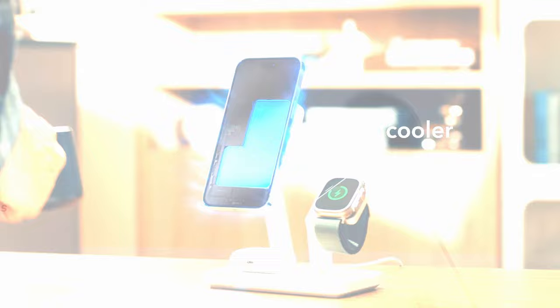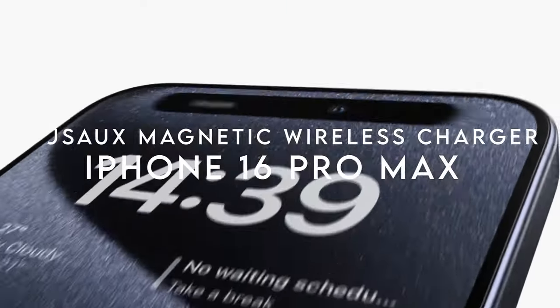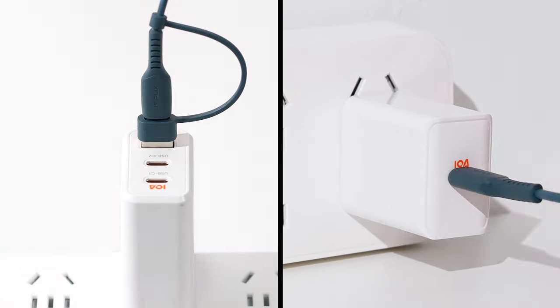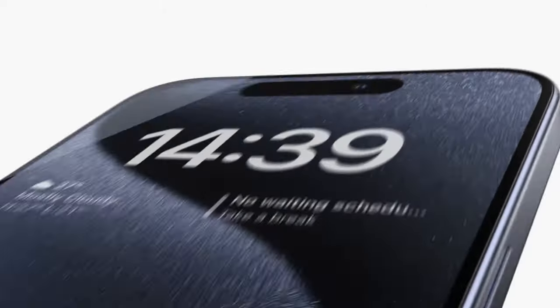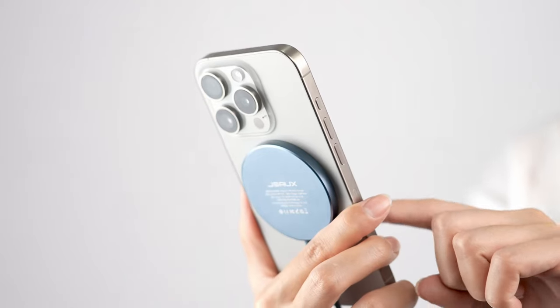On number five: the JSA UX Magnetic Wireless Charger. The JSA UX Magnetic Wireless Charger is a sleek, portable solution for fast, easy charging across multiple iPhone series. With its slim 0.23-inch design and a 4.9-foot multi-port cable, it's perfect for anyone who needs to charge on the go without the hassle of bulky chargers.